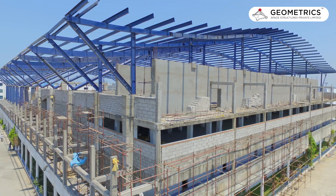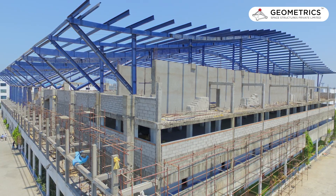So inside the auditorium, for the basketball court, the column height was increased. We made the column height as 50 feet and the structures span 210 feet.